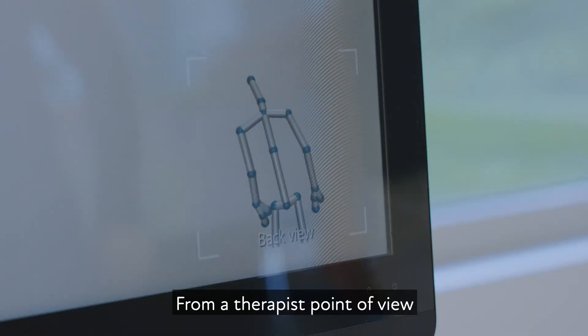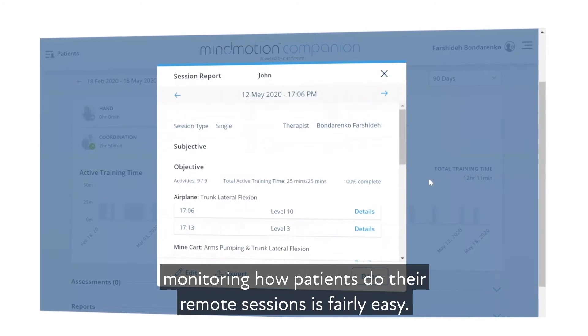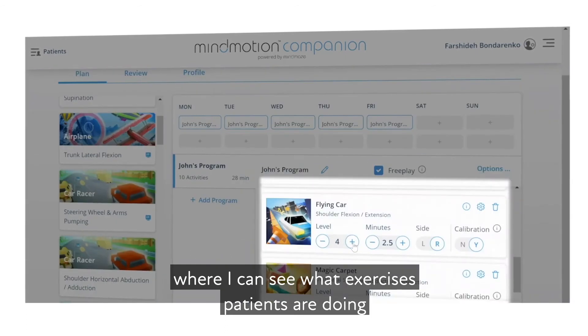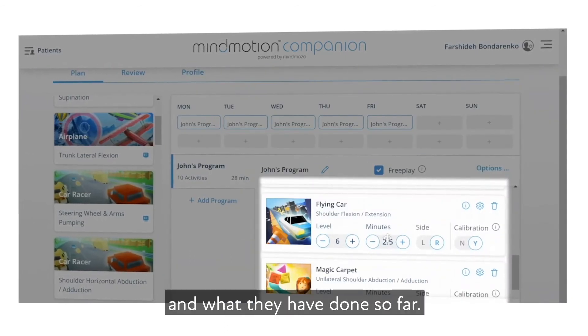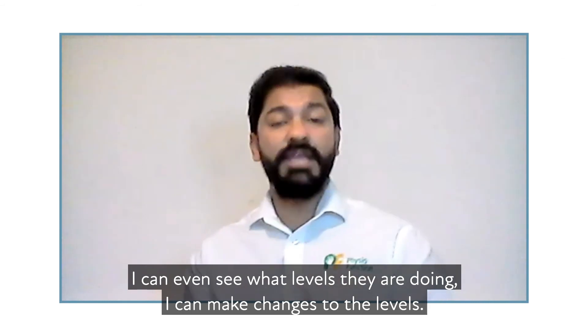From a therapist point of view, monitoring how patients do their remote session is fairly easy. I have an online portal where I can see what exercises patients are doing and what they have done so far. I can even see what levels they are doing and I can make changes to the levels.